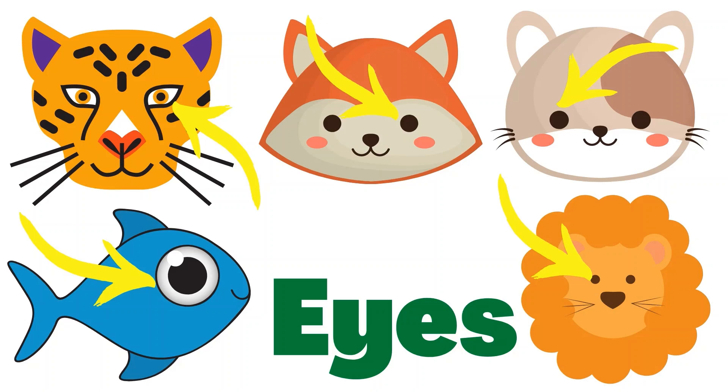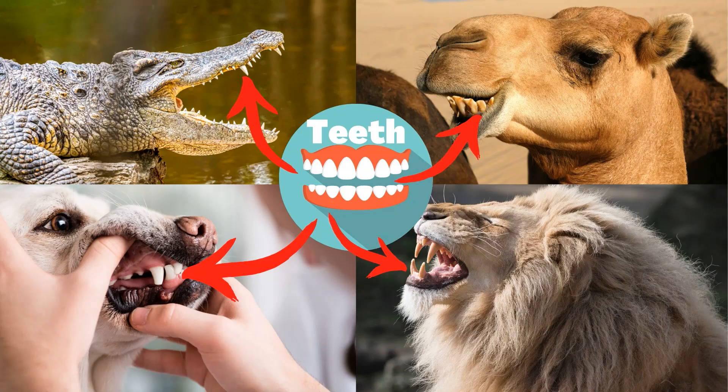Eyes — animals use their eyes to help them watch for prey. Just like humans, animals have feet. They use their feet to eat.